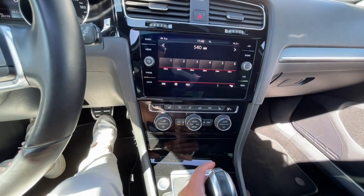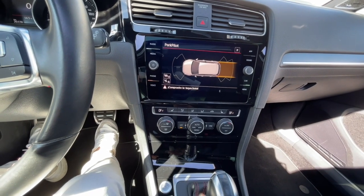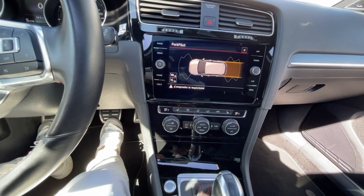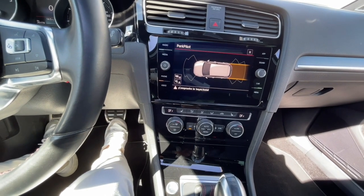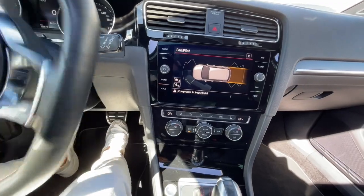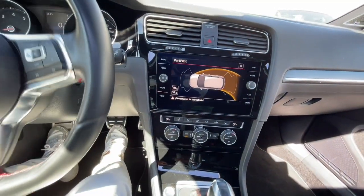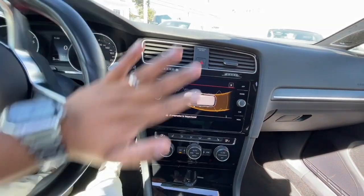Vamos a poner reversa. Recuerda que este tiene sensores tanto delanteros como traseros para que no puedas golpear el auto. En todo momento te está avisando tu Golf de acuerdo a como vayas moviendo el volante, y esta parte se va moviendo también.